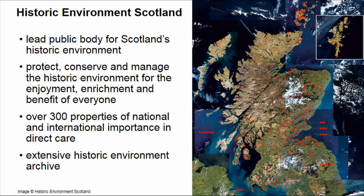I myself work for Historic Environment Scotland, the public body for Historic Environment in Scotland. We are quite unique in the European context in that we are not only managing a designation and heritage protection system, but we are also looking after 336 historic sites spread across Scotland, as you can see on the map here. Plus, we undertake research, archaeological recording, and outreach and training courses.